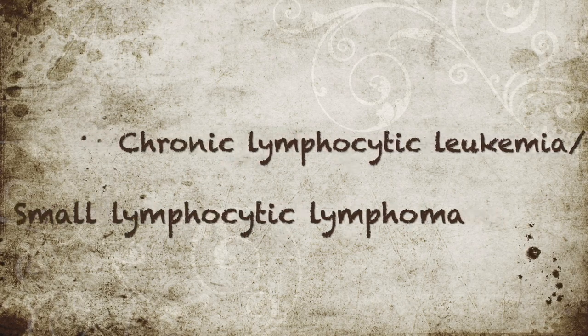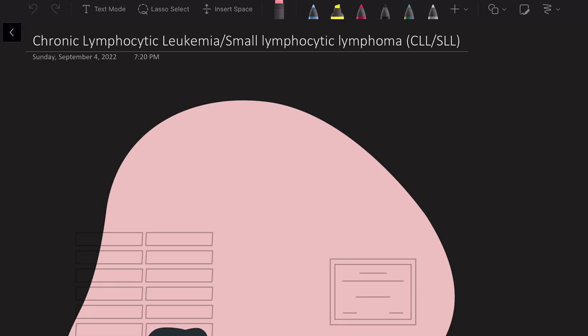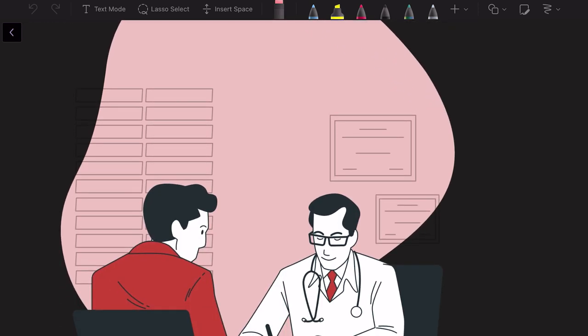CLL/SLL is one of the most common, if not the most common, leukemia/lymphoma, especially in Western countries. I'm going to present it like a case that usually presents to the doctor's office — covering clinical features and how it progresses. This is an imaginary case, not an actual case. I've put in some symptoms and signs to give complete information, but patients can have varied presentations.